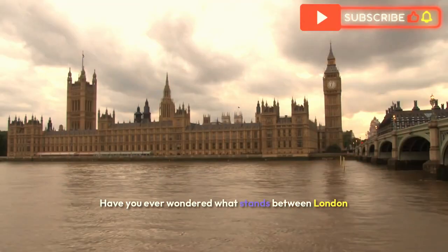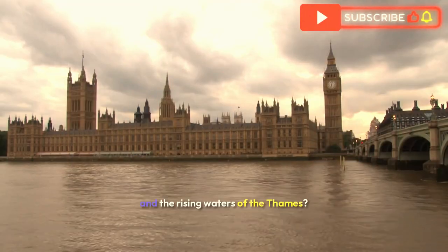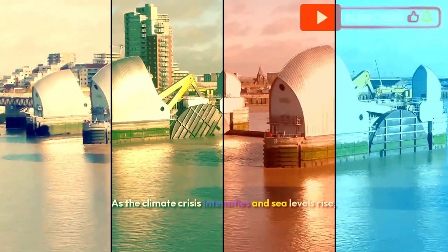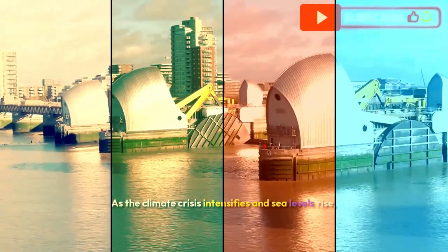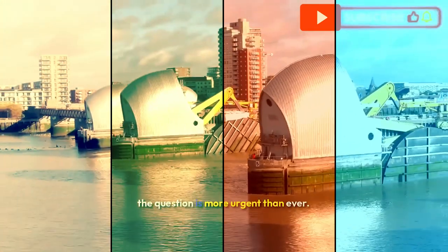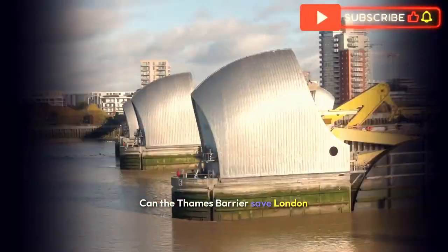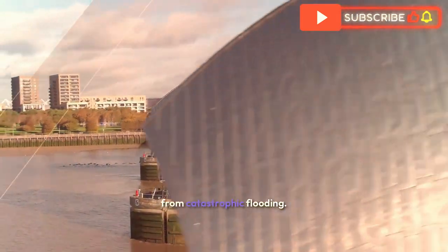Have you ever wondered what stands between London and the rising waters of the Thames? As the climate crisis intensifies and sea levels rise, the question is more urgent than ever.